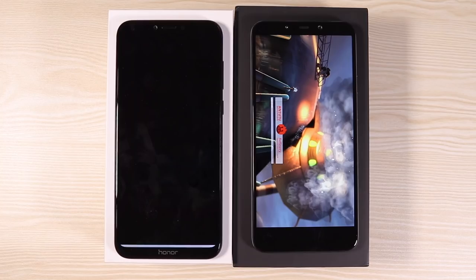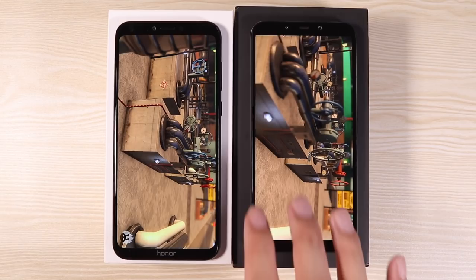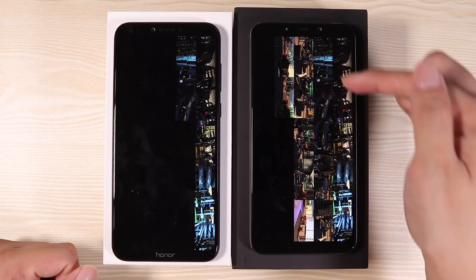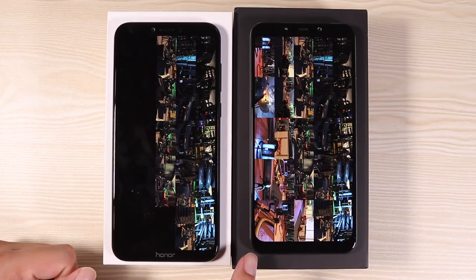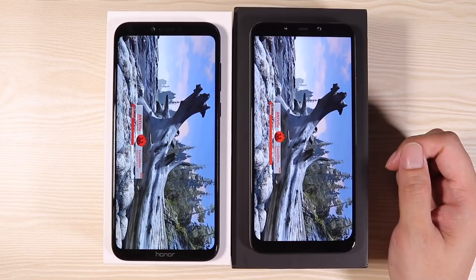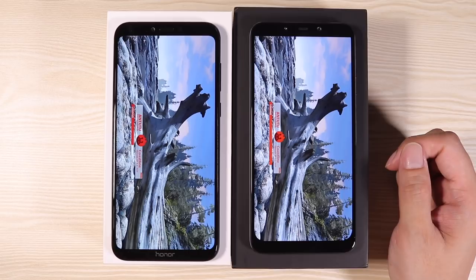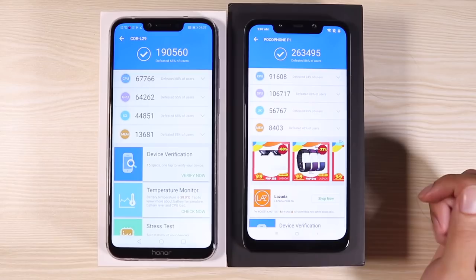Watching the AnTuTu benchmark run on both phones — smoothness on both is almost equal at first. There's a little lag on one, but the rendering on the Pocophone looks much better. It finishes incredibly fast — this is the fastest AnTuTu benchmark I've ever done, even faster than the Black Shark versus Razer Phone, and those phones cost much more.